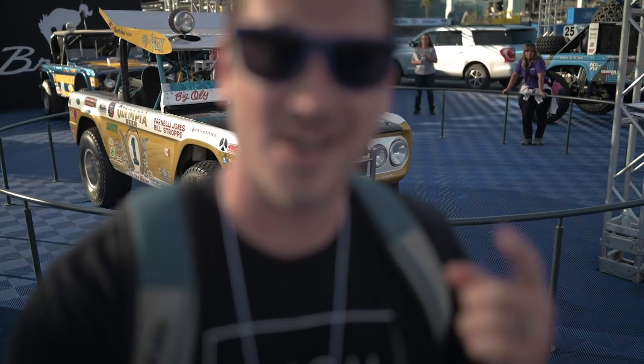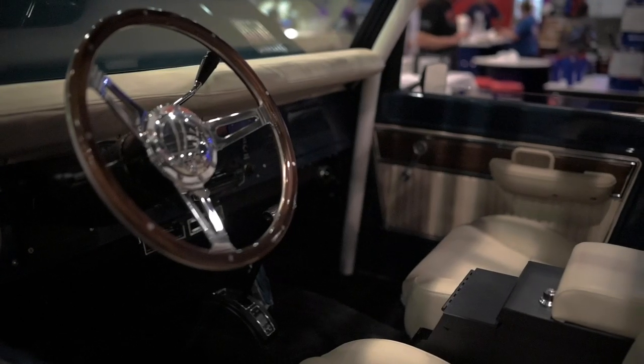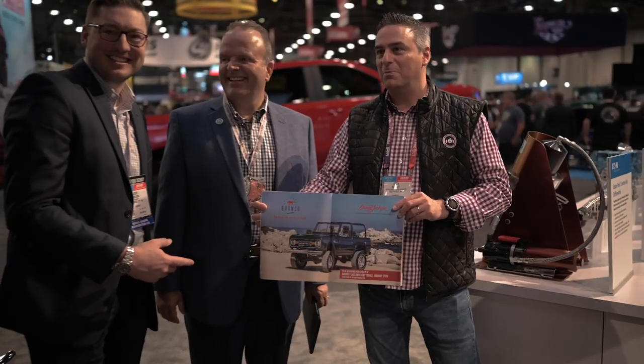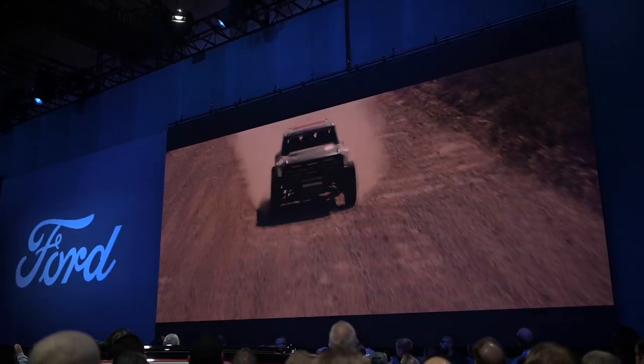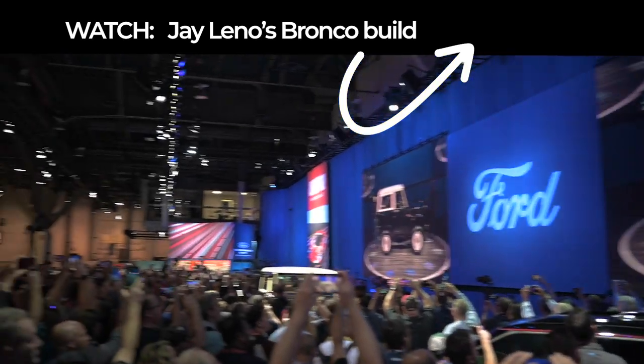Welcome to the 2019 SEMA show, the year of the Bronco. If this is your first time here, I have a YouTube channel where I work on my 1975 Ford Bronco, but today I am at SEMA and there are so many Broncos here. It is definitely just the year of the Bronco. I'm in this Ford booth that is just honoring the Bronco. I'm standing in front of Big Ole and they have all this heritage here of the classic Ford Broncos. But there's also a ton of Broncos here this year, so let's go around, check some of them out, talk to some people. Here we go.